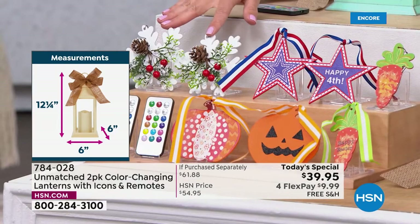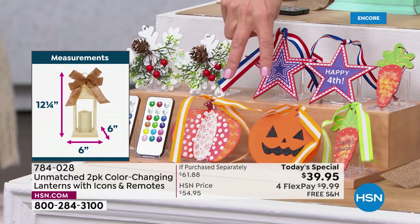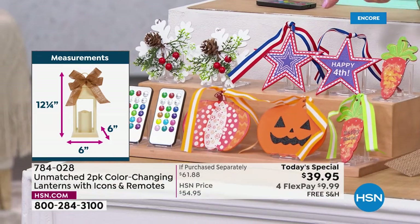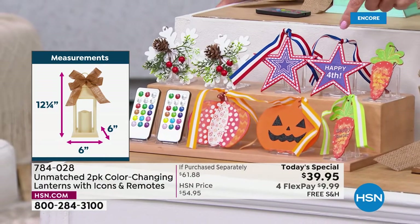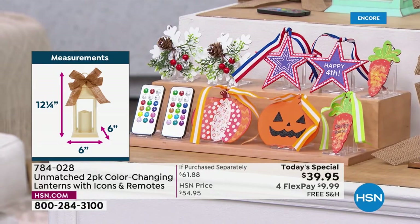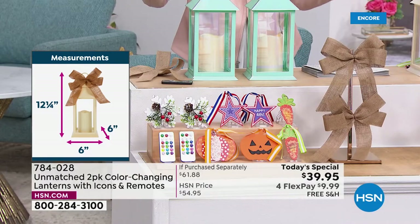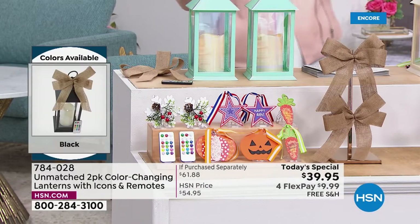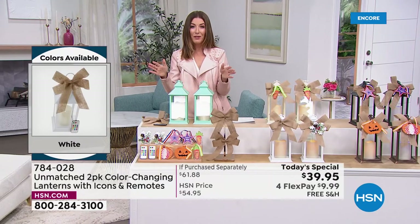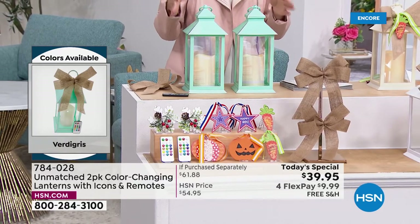You're getting two fun pumpkins for Halloween, two orange carrots for Easter, and two fun Americana styles — completely reversible with different patterns on each side. You're also getting two burlap bows. Everything you see here is a $61 value for $39.95. They're on interest-free flexible payments and include free shipping.